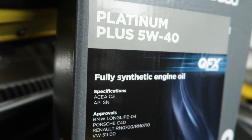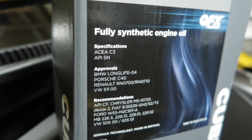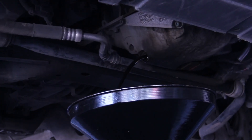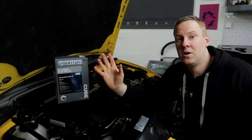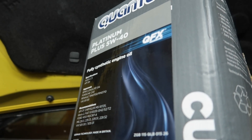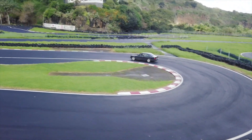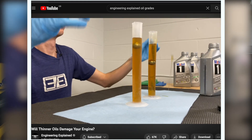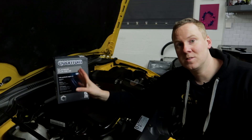This is important because engine oils thicken as they cool down and thin out as they warm up. Many owners run the engine before an oil change to get the oil hot so it's thinner and runs out easier. It's also common for people who take their cars to the track to change from 5w30 to 5w40, which gives increased protection because track temperatures for engine oil are a lot higher than normal road use. I'll link a video from Engineering Explained in the description for a better understanding of oil grades.